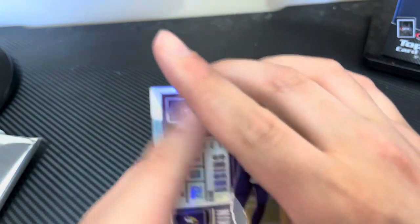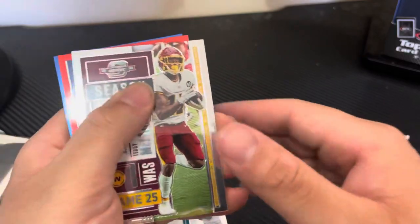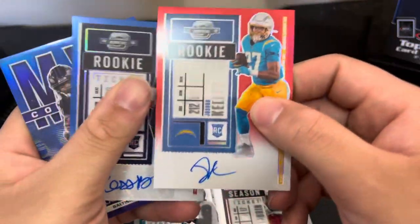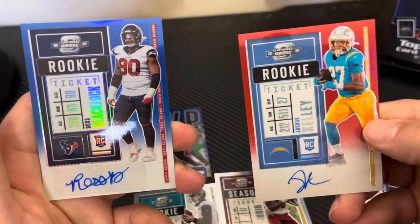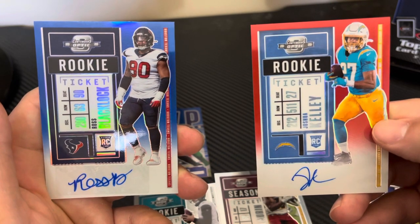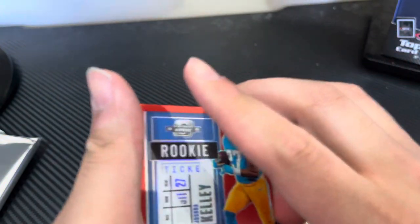Going over it again: Kirk Cousins, our prism Jake Luton, Terry McLaurin base, and then our two signees and the MVP card — Lamar Jackson — and our two rookie signatures. That Chargers tease really hurts. Joshua Kelly — I would have taken a CeeDee Lamb, I would have taken anyone who's not Joshua Kelly.